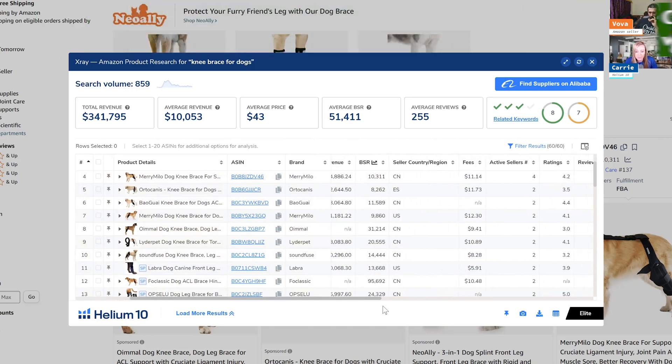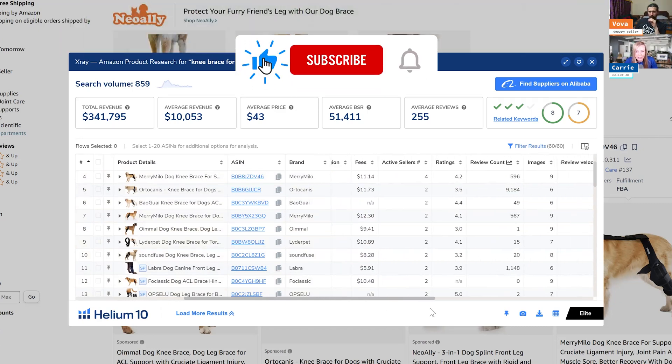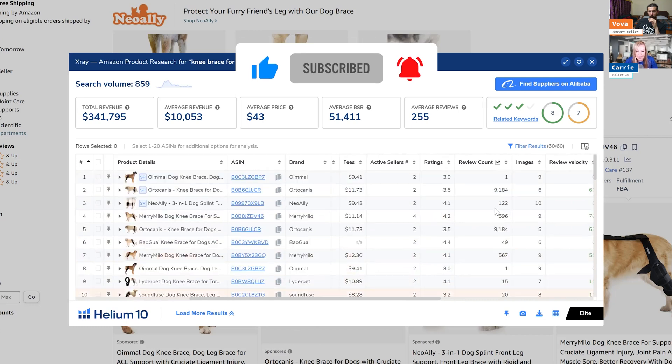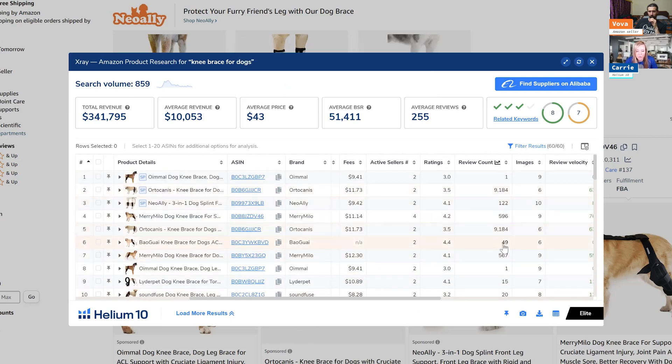The next thing I want to look at is ratings and review count. It looks like in the top 10 there's still some low reviews, like 49. So there's still some opportunity to get in here and beat some of these bigger players in this niche. This looks like a pretty interesting product to take a look at.